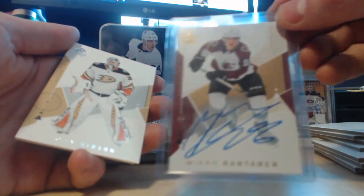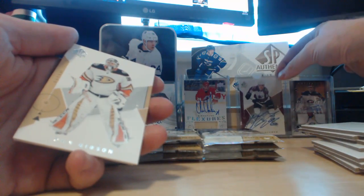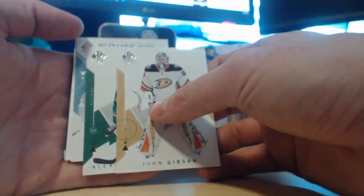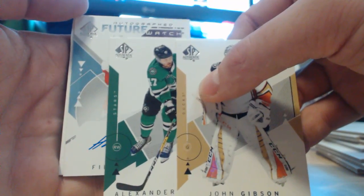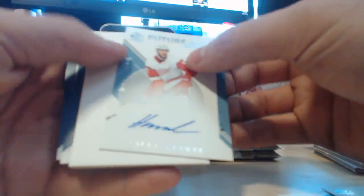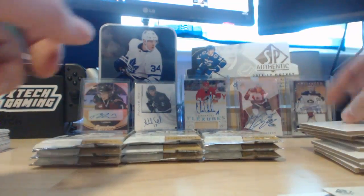This is another card I got out of SPA a little while ago — it's a Miko Rantanen Limited Auto, so you can get so many cool things out of SPA, which is why it's my favorite product. Speaking of autos, we got another one — an Autographed Future Watch. Who is it? It's a Detroit Red Wing — Philip Ronick. Okay, it's not terrible. Philip Ronick's probably on the lower end of Future Watch autos to get, but so far this has been a pretty good box.